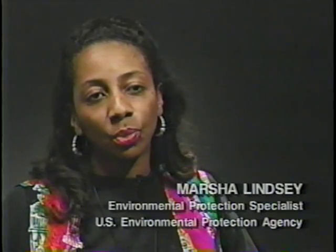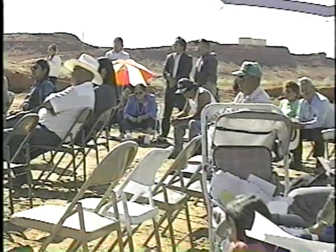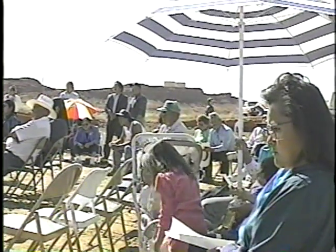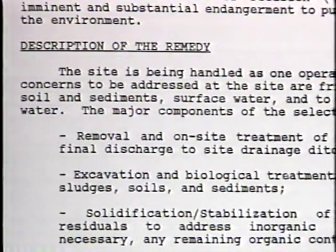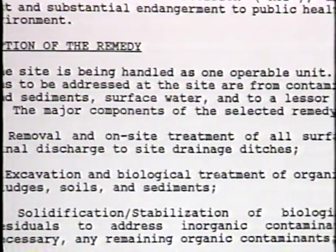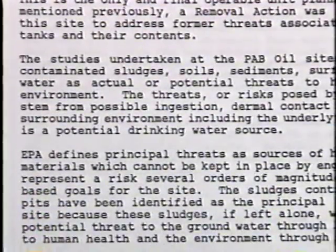EPA is also taking a look at the way that we do business to make sure that we are making fair decisions, especially in low-income and minority communities around Superfund sites. We are reaching out to these various communities and empowering them so they can get involved in the cleanup process. Once the public's concerns are addressed, EPA publishes a record of decision which describes how the agency plans to clean up the site, and then informs the community about the action that will take place.